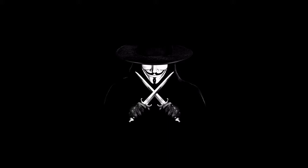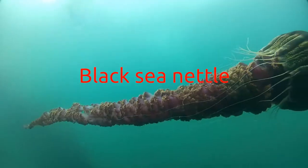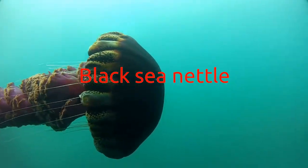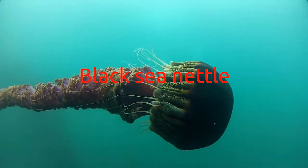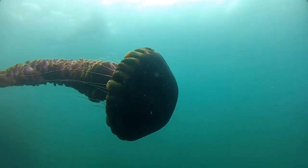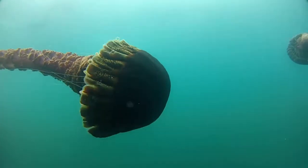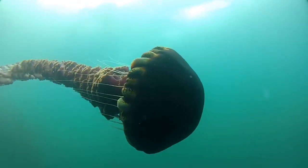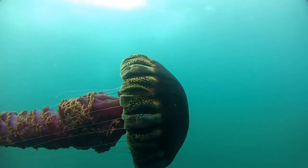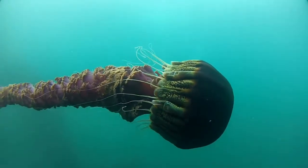Black sea nettle: Another red denizen of the deep is the black sea nettle. This species, found in the deep water of the Pacific off southern California, is a giant among jellyfish. Its bell can reach three feet across, its arms can be 20 feet long, and its stinging tentacles 25 feet long — it would be pretty scary to find yourself in the middle of a bloom.